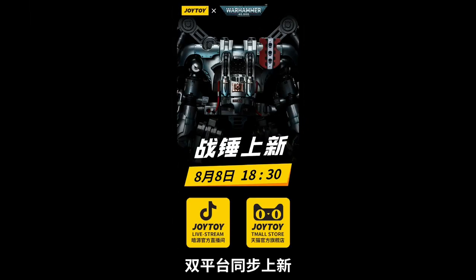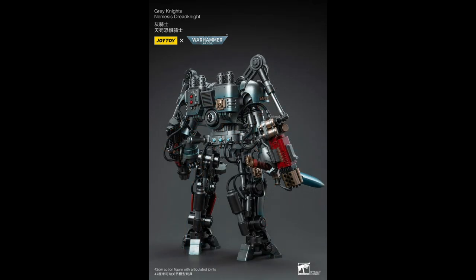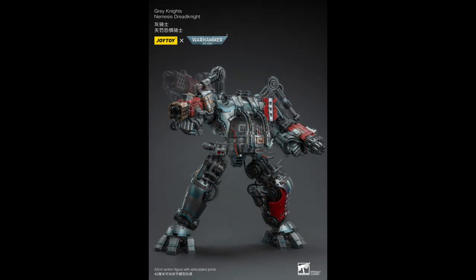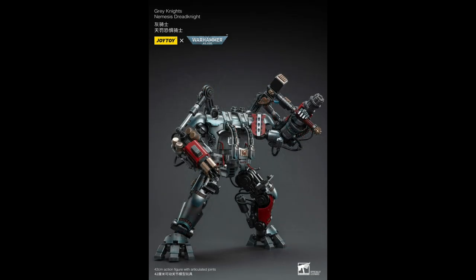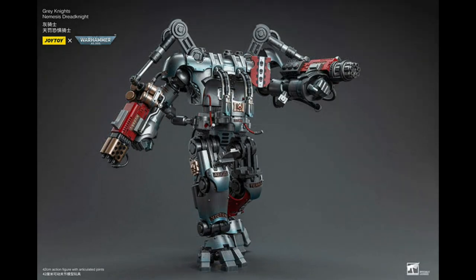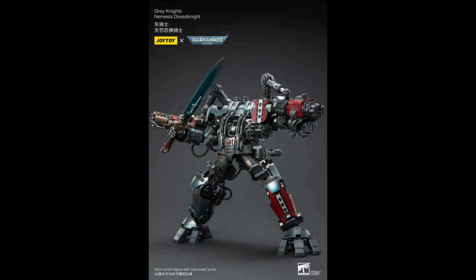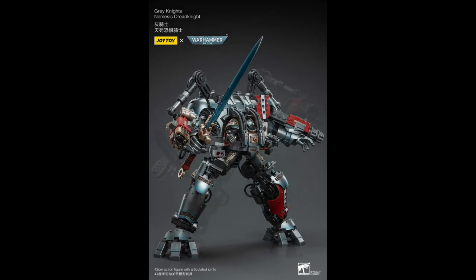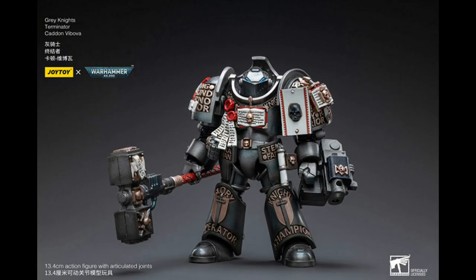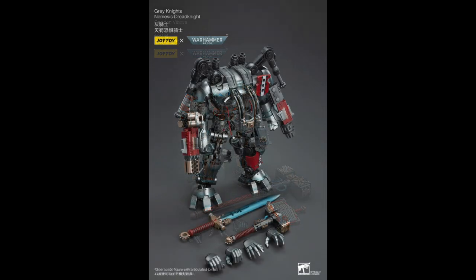We leave the biggest to last — it's the Grey Knights' Nemesis Dread Knight. This thing is huge at 42 centimetres, probably the biggest mech Joy Toy have ever done. It can also house a Grey Knight Terminator in the front like a baby cradle. There are two versions available: one without the figure at about $332, and one with the figure Cad and Verbova at $380. This is expected to release in January.